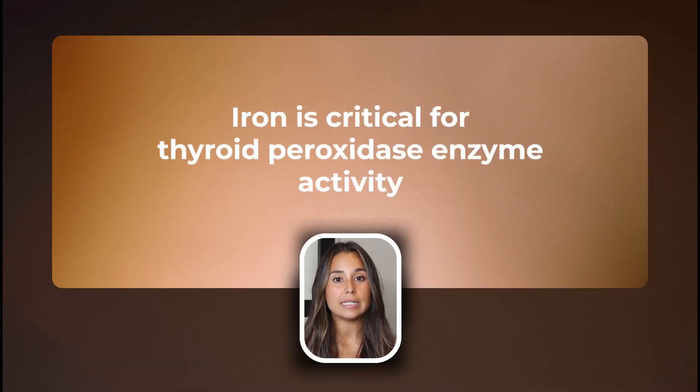Iron is also critical for thyroid peroxidase enzyme activity. TPO is the enzyme the immune system attacks in the case of elevated anti-TPO antibodies — the classical hallmark of Hashimoto's. TPO specifically is the enzyme that helps our body make thyroid hormones, and we need iron to make adequate amounts of TPO. We can check iron levels through a CBC looking at hemoglobin and hematocrit, alongside iron storage proteins such as ferritin, total serum iron, TIBC, and iron saturation — giving us the full picture of iron levels, storage, and utilization. It can also be helpful to look at iron alongside copper and vitamin A, as those nutrients help direct and traffic-control iron in the body, and they are often also low in individuals with iron deficiency.